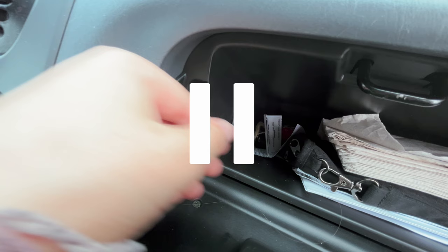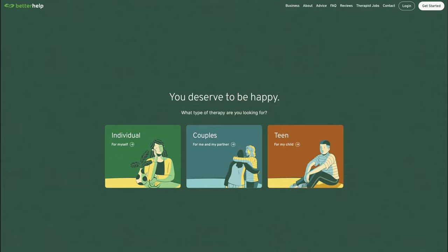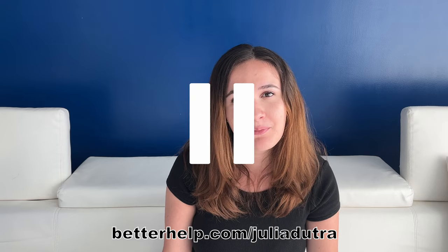Before continuing with the tour, I'd like to thank BetterHelp for sponsoring this video. If you're watching this, van life is probably interesting to you in some degree, and maybe you have this dreamy idea of it — and while that's true, van life is just life in a van, and just like everyone else I have things going on behind the scenes. Therapy is a powerful tool, and BetterHelp makes starting therapy easy. They're an online platform with over 30,000 therapists. You fill out a questionnaire, get matched with a therapist, and can have sessions via phone call, video chat, or messaging. You can switch therapists at no additional cost. Get 10% off your first month at betterhelp.com/juliadutra.